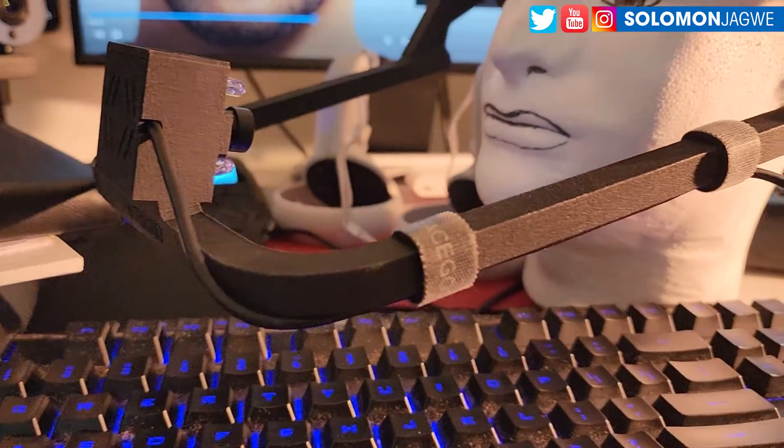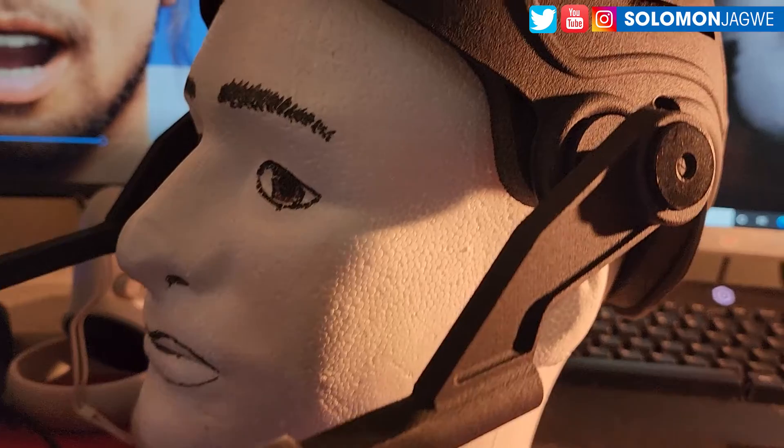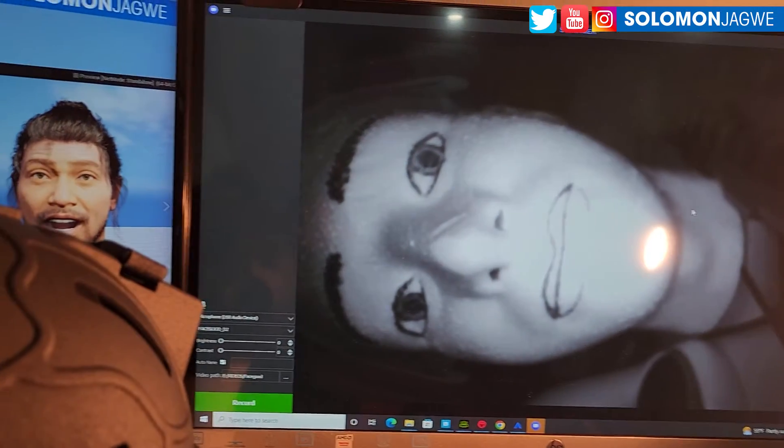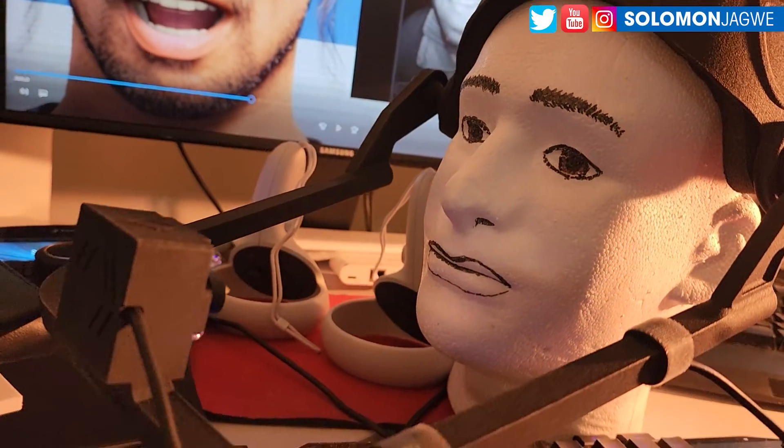I can't wait to continue playing with this, and especially when I get the new helmet, I'll continue to share the results. But even then, this particular video, you can see the source of what it looks like, and it turns out to be really good.